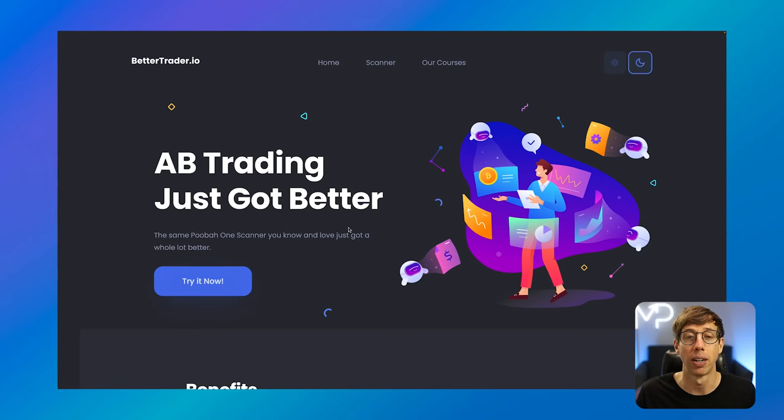Here on bettertrader.io is our free Better Crypto Scanner. To use this, go ahead and hit that 'Try It Now' button or click on Scanner.